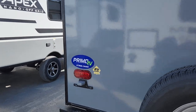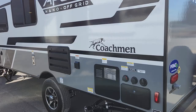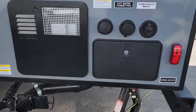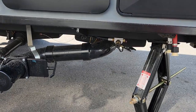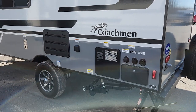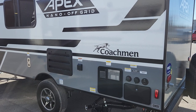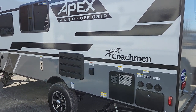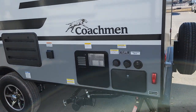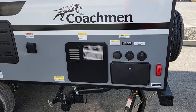Coming around to the backside, we have all our hookups here. There's one hidden feature customers sometimes miss — just behind where the jack is, there's an LP outlet. This is a great spot, especially on a windier site by the water, where you can set up your grill or quick-connect griddle back here to cook a meal out of the sun and still be close to the trailer.